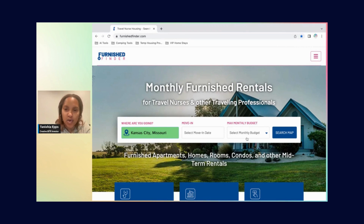I'm also going to keep the budget open. If you click on it, you can see what the budget ranges are. If you have a price range in mind, you can choose one, but my goal is to have as wide a range of data as possible — especially when just getting started. So I'm going to click on Search Map and go to the search page for Furnish Finder.